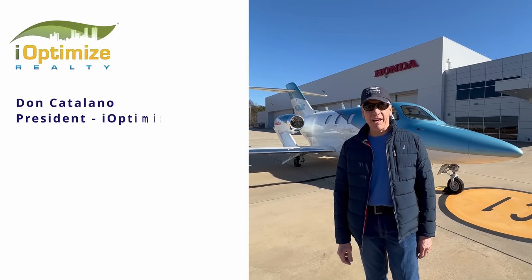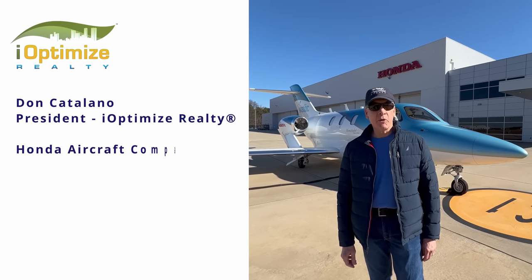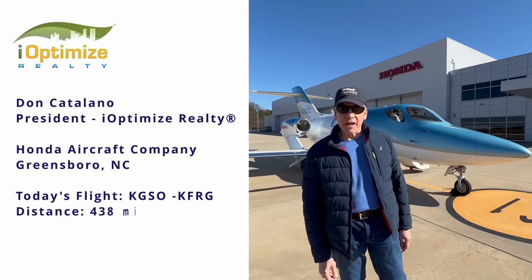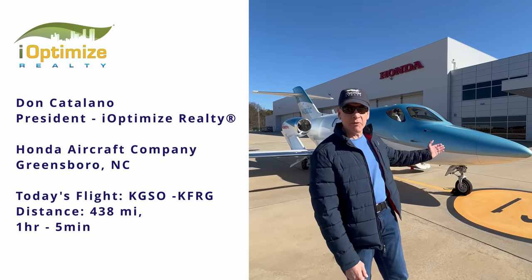Hi, Don Catalano here from iOptimize Realty. We're here in beautiful Greensboro. We're at the HondaJet factory and service center with our beautiful HondaJet.